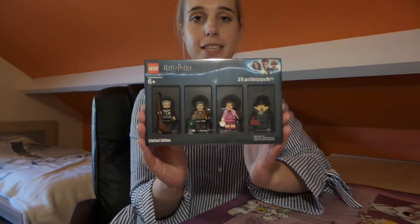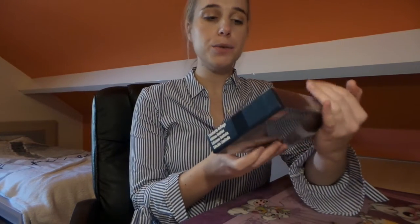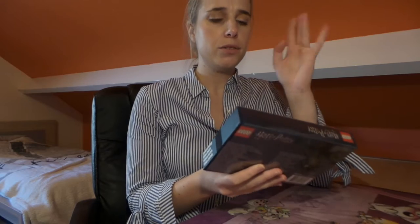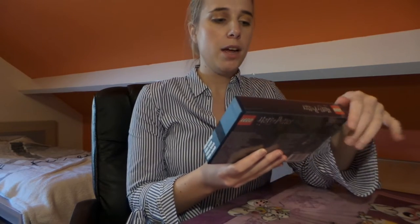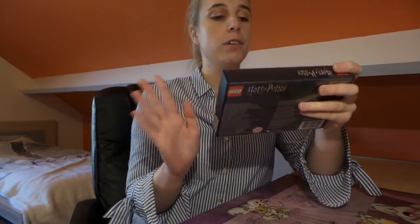Now let me show you which item I got this week — it's really special. It's this stunning Harry Potter Bricktober set. This set was released as a Toys R Us exclusive, but whatever happened with Toys R Us, in the end this item became very difficult to get. A friend of mine drove all the way to Germany to get me one, so I'm forever grateful to him.